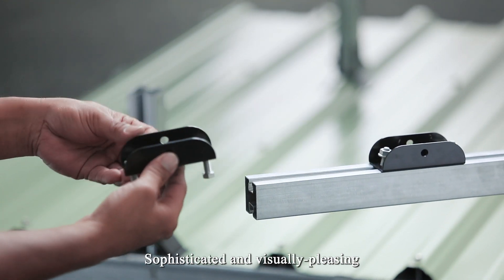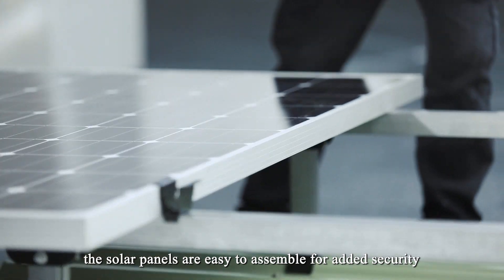Sophisticated and visually pleasing, the solar panels are easy to assemble for added security.